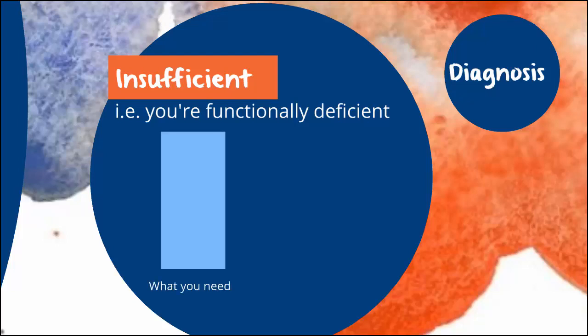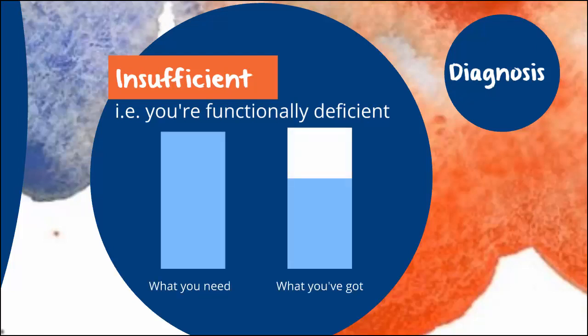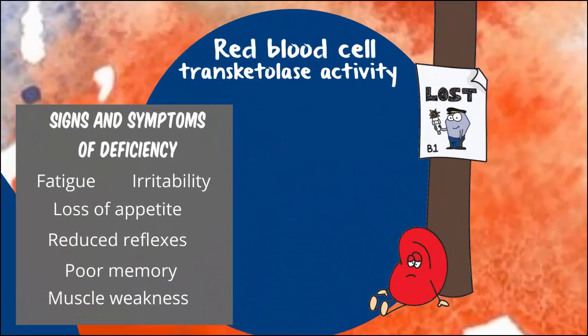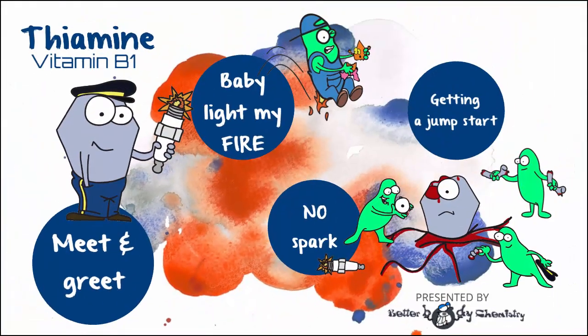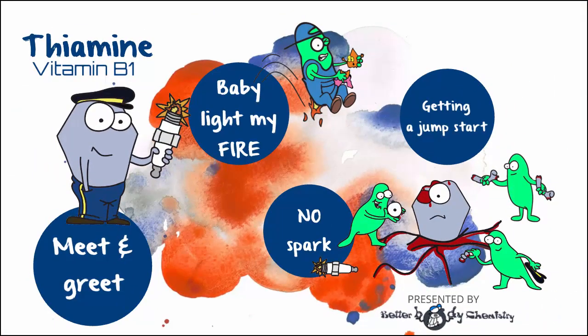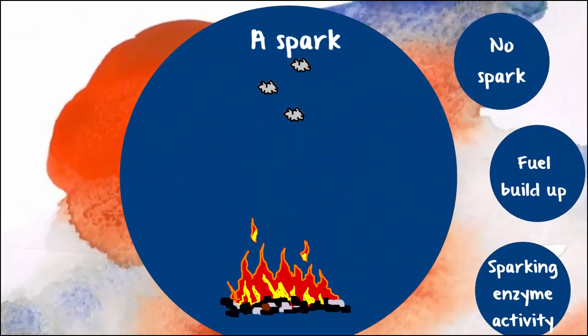A functional deficiency is a fancy way of saying you don't have enough to meet your needs. It's typically assessed by watching how the trans-ketylase enzyme, inside red blood cells, behaves in the presence or absence of added thiamine. So what do you need thiamine for? Well, in a word, this little B vitamin is needed to burn things — chief among them is glucose.